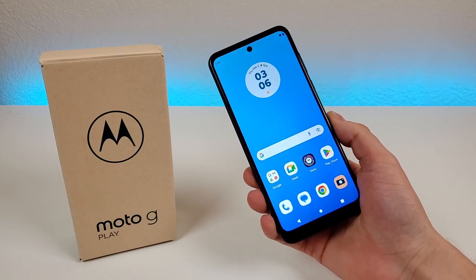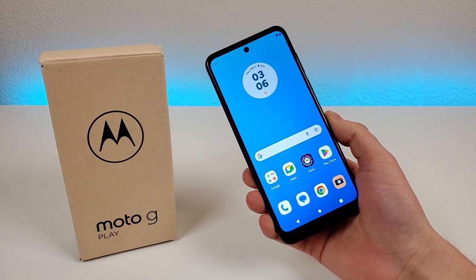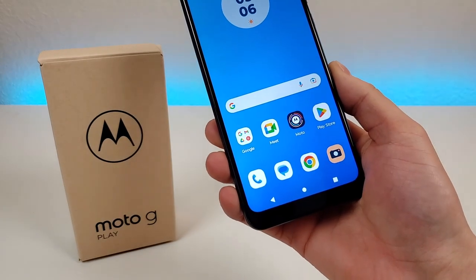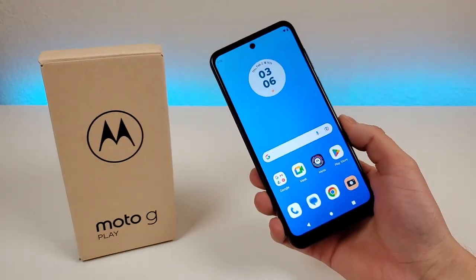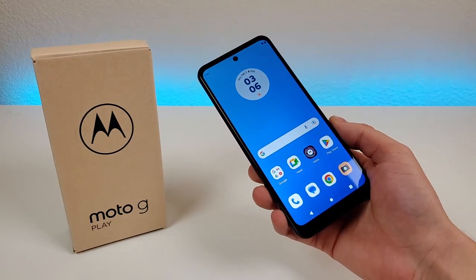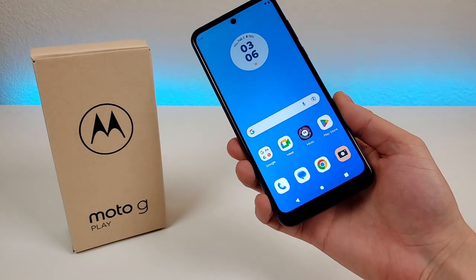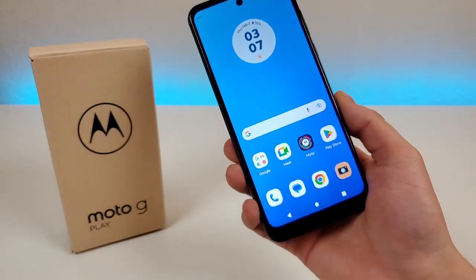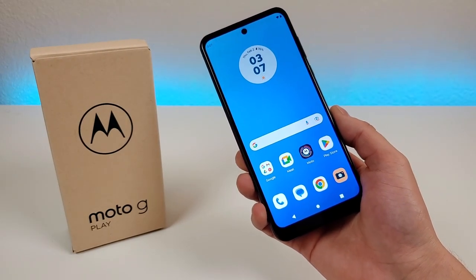What's going on everyone, this is Kevin here, coming at you with 5 reasons to buy the Motorola Moto G Play 2023. So without further ado, let's get started. This is the Motorola Moto G Play 2023, and overall I think this phone is one of the best values to be had in early 2023, so definitely a great way to start the year here.